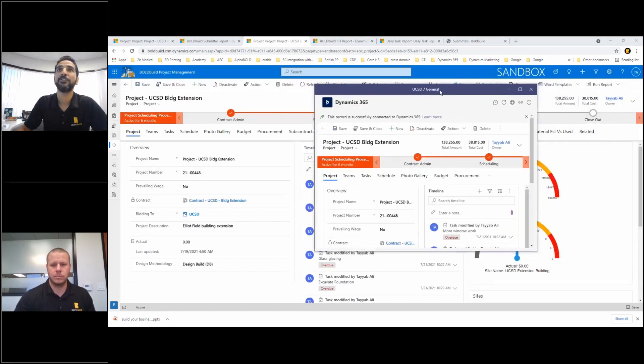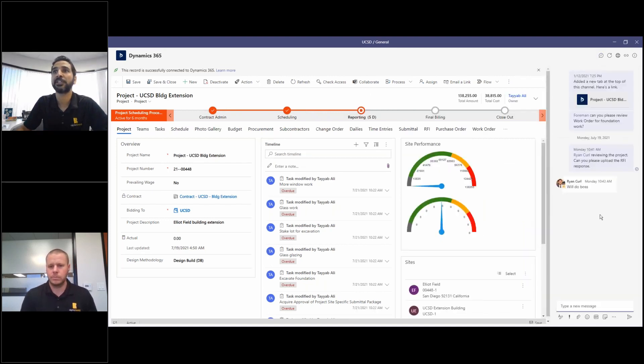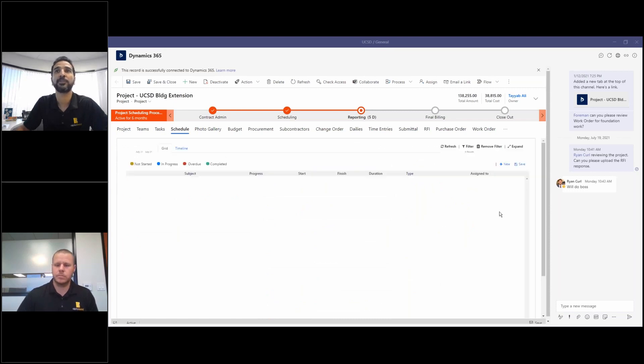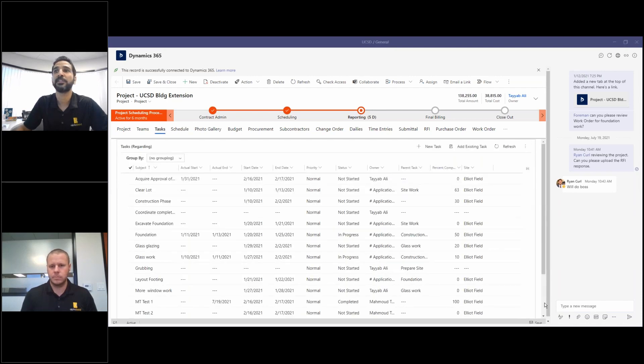I'll drag it here — you can see this is now Microsoft Teams. It has opened up, so if I want to initiate a discussion, I can click on the chat and I'm in context of my project. I can see all the details on this project, go to the schedule, and see what the tasks are and what is going on.